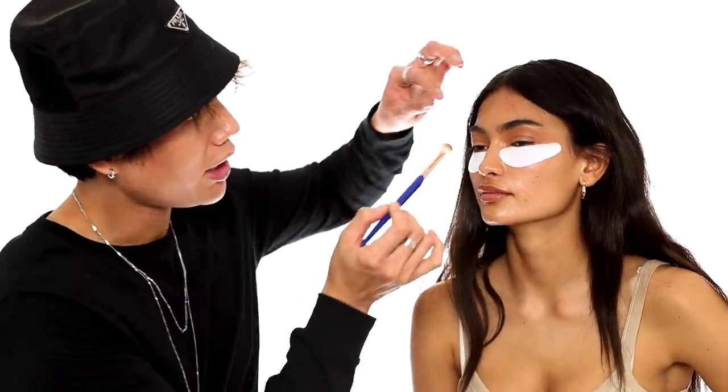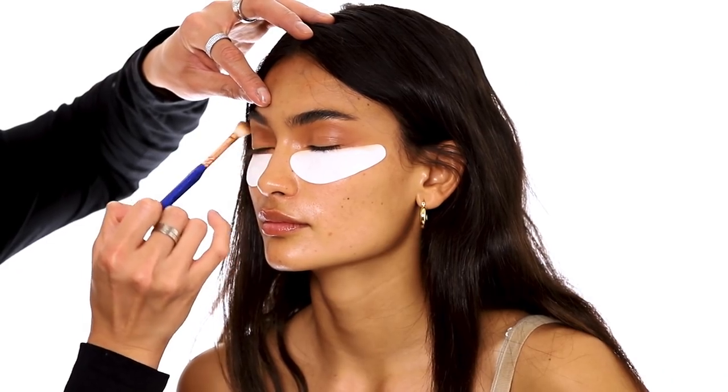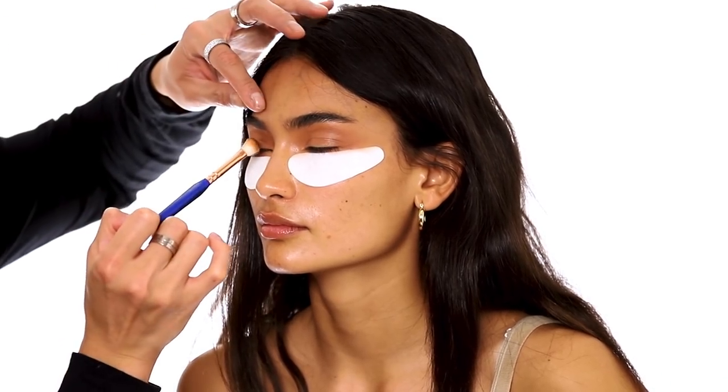Actually, 90s supermodel is more like shadow on the inner corner, just to create more of a big round, sexy eye. So I'm going to put a little bit of this darker brown right into the inner tear duct and kind of diffuse it out.